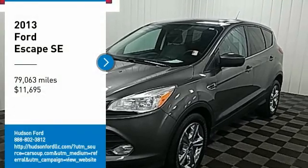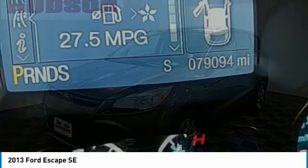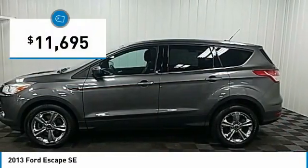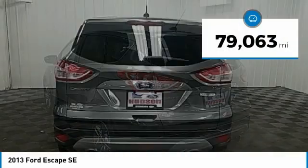Make a great choice today with the 2013 Escape. Gas engines flex, tow, sip, and go with Ford Escape, and is priced below $15,000. This vehicle has less than 80,000 miles.